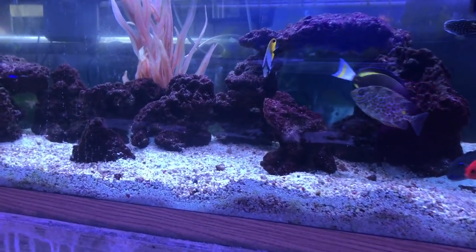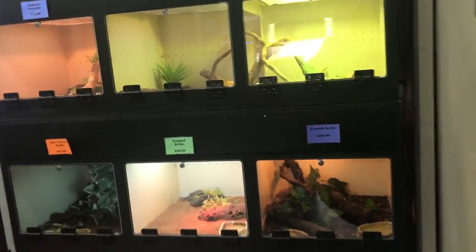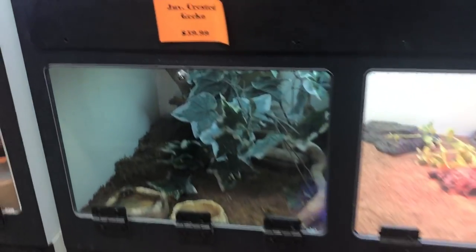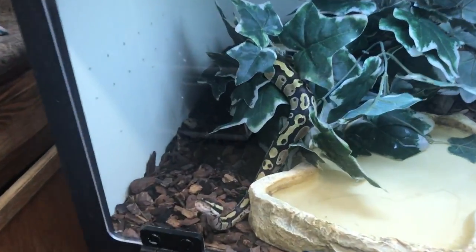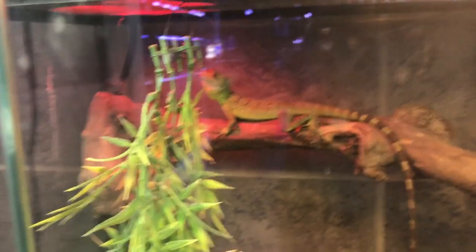Time out — reptiles! They have some reptiles: geckos. Wait — a little python, hey! And there's an emerald basilisk. Kind of cool, right?